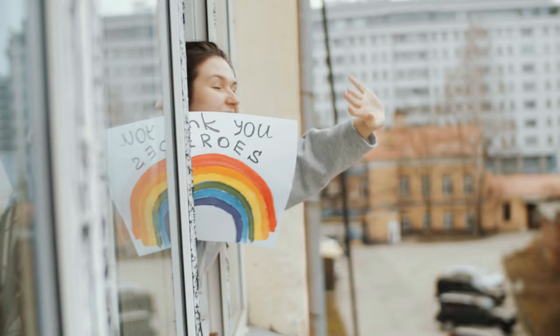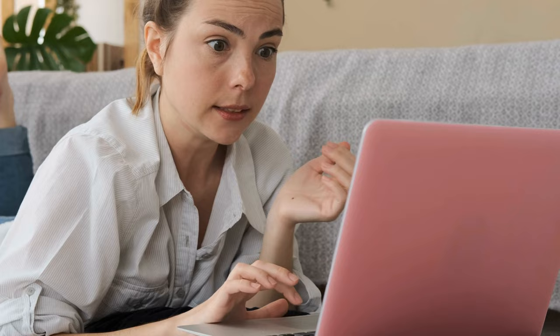That's it for now. Before you leave, we'd like to appreciate every second you spent watching the video. If we deserve more of your attention in the future, press the subscribe button if you haven't done it already. Like the video if you believe it will motivate the YouTube algorithm to push it to more people — though honestly, it's more like a myth to us, so feel free to move on with your plan after the video ends. We hope you have great luck with your health and your project. See you again soon.